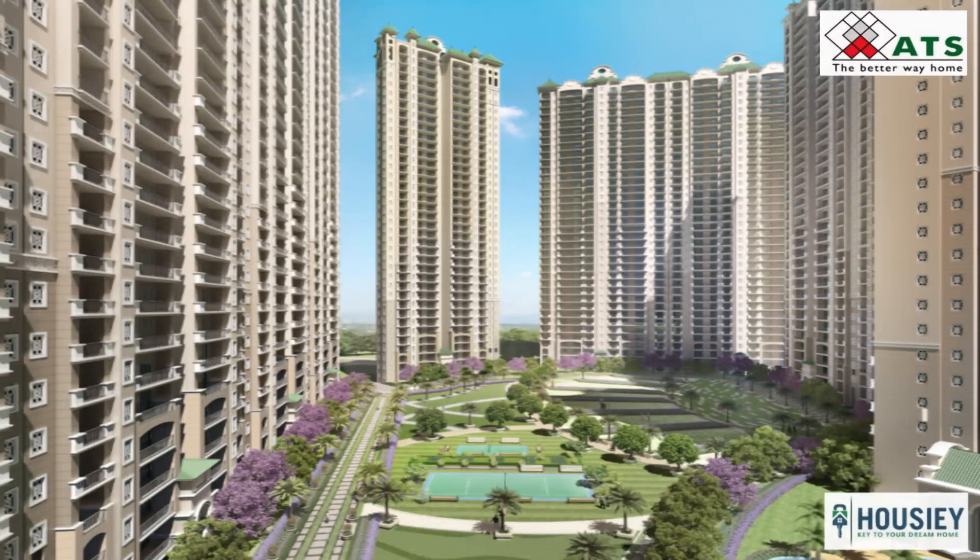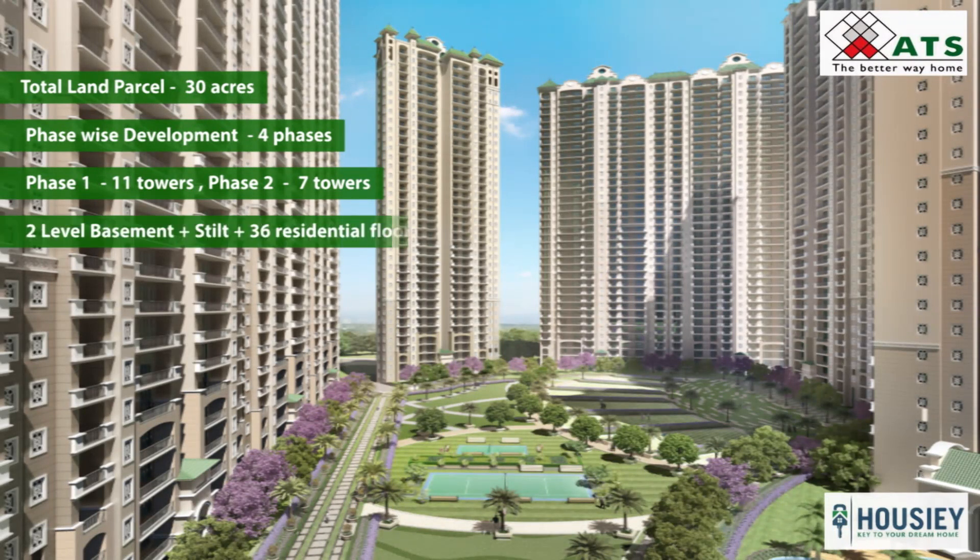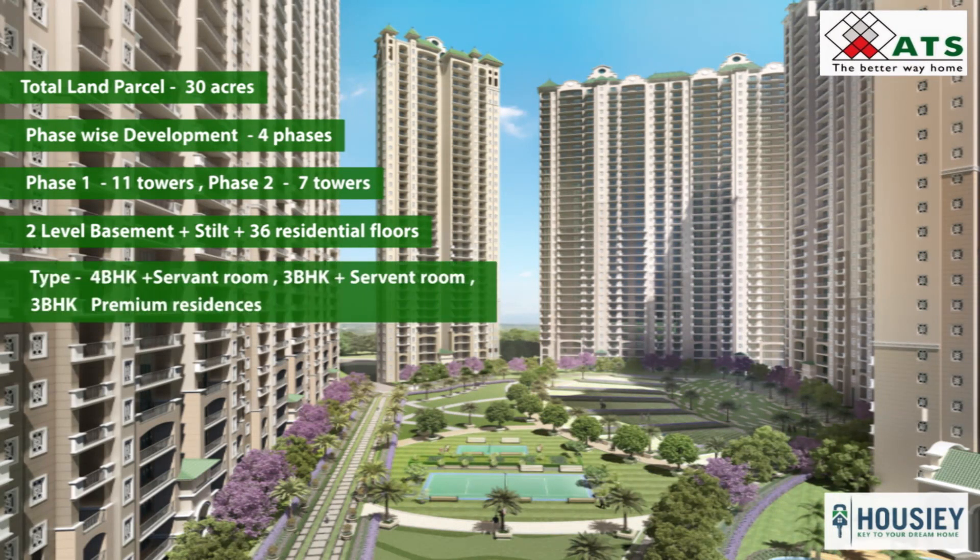Coming to the project overview, ATS Picture Reprieves is constructed on around 30 acres of land parcel and will be developed phase-wise in 4 phases, with Phase 1 having 11 towers and Phase 2 having 7 towers. Each tower has 2-level basement plus stilt plus 36 residential floors, consisting of 4 BHK plus servant room, 3 BHK plus servant room, and 3 BHK premium residences.